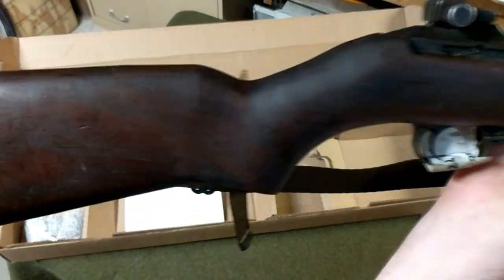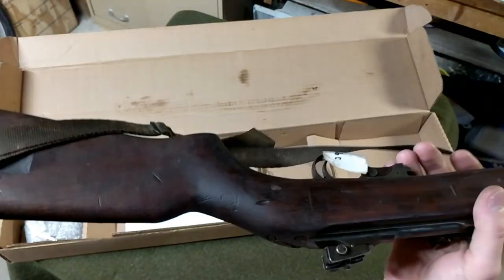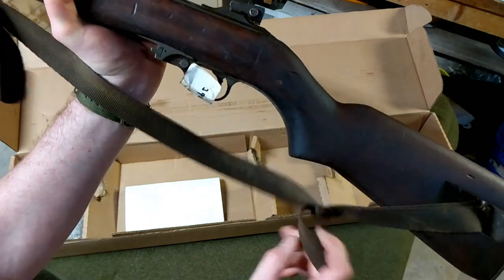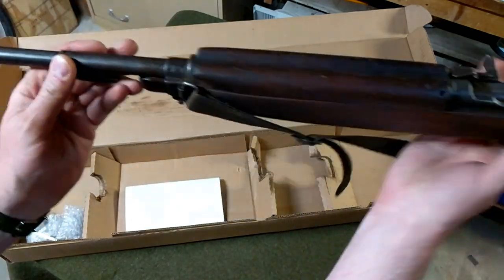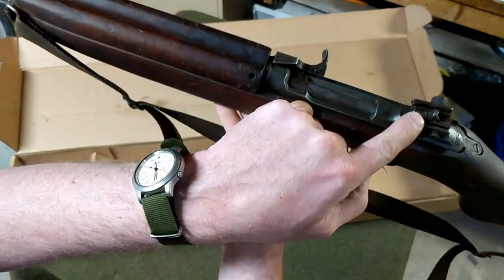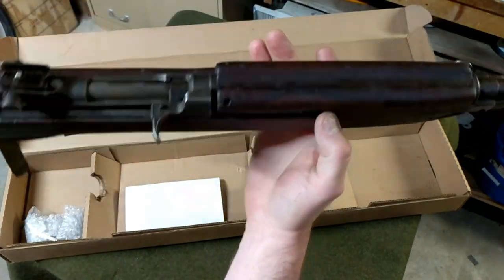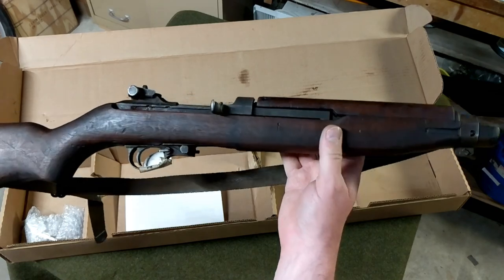The parkerization looks good and the stock is in really good shape. It does come with the oiler and what looks like a late-model nylon-style sling — oilers and slings are kind of hit and miss on these. We do have a bayonet lug and the updated sight, and it also has the updated safety, so this had gone through post-war upgrades — or downgrades, depending on who you're talking to.